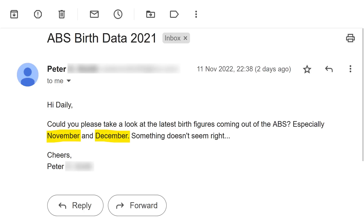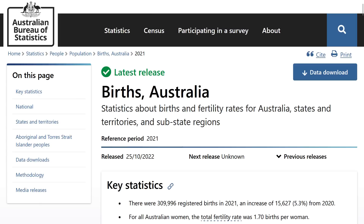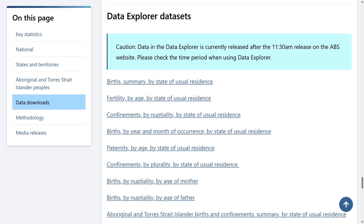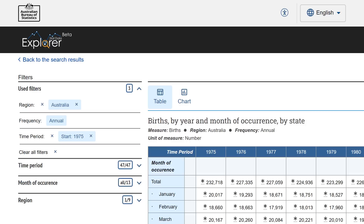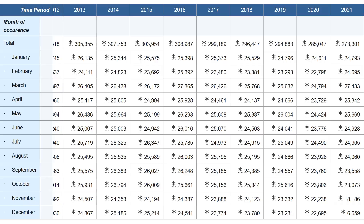But the email did mention November and December, so back at the ABS page I scrolled down looking for monthly data. It's a bit tucked away — you have to scroll all the way down to a section titled Data Explorer Datasets, where you can see a link for births by year and month of occurrence by state of usual residence. Click on that and you're met with a pretty cool looking data explorer.